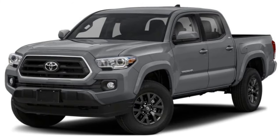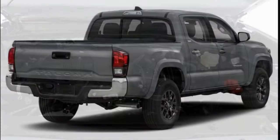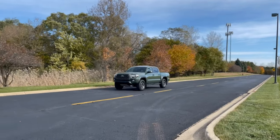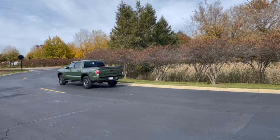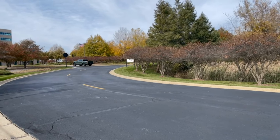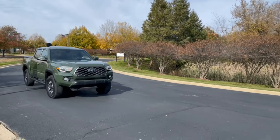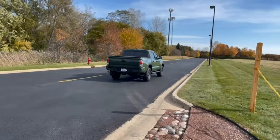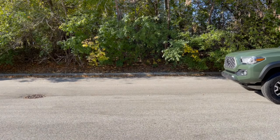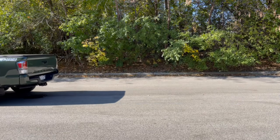The SR and SR5 come standard with a 2.7-liter four-cylinder engine that makes 159 horsepower with 180 pound-feet of torque mated to a six-speed automatic. All other models come standard with a 3.5-liter V6 making 278 horsepower and 265 pound-feet of torque, mated to either a six-speed automatic or six-speed manual. All trucks come with either rear or part-time four-wheel drive. Having spent my time in a V6, I found that it delivered ample power and acceleration, with the overall ride feeling somewhat sporty. It also provided greater capability with a towing capacity of 6,400 pounds and payload of 1,155 pounds.